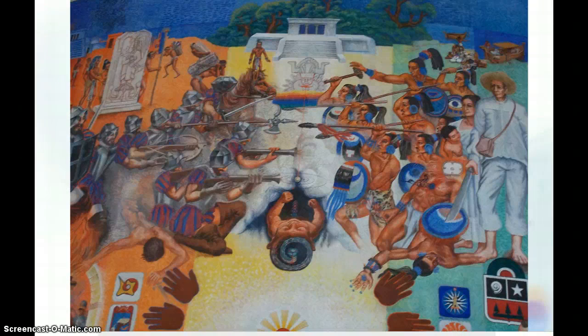This mural is located on the ceiling of the City Hall of Chetumal. This section represents the war between the Spaniards and the Mayas for the city of Chetumal. The entire ceiling is covered with a mural that tells the history of the city.